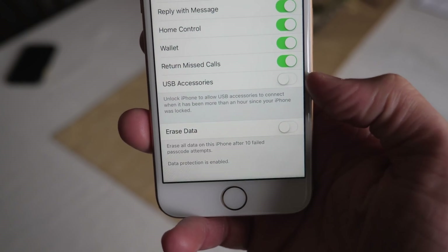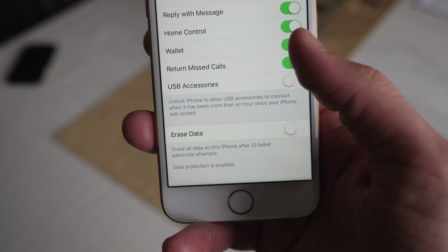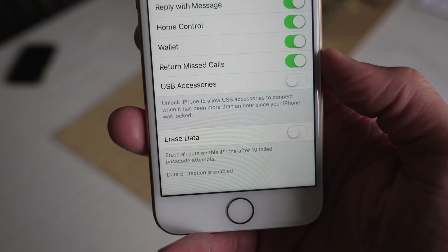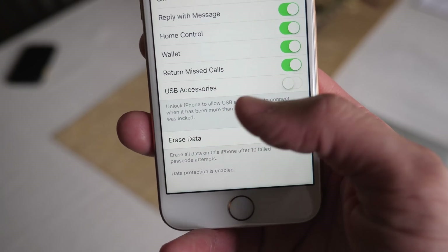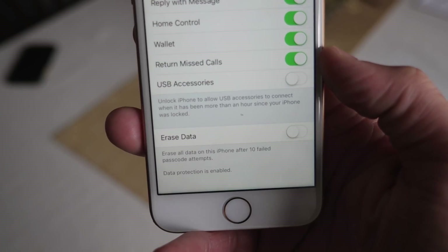So this is here for your security. I would highly recommend leaving that disabled, but if for some reason you have a USB accessory that would need access to your device all the time and you wouldn't want to have to enter your passcode to authenticate, you could enable that right here.